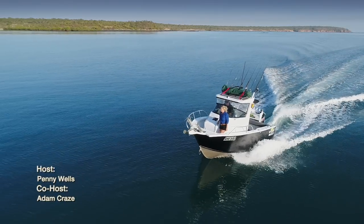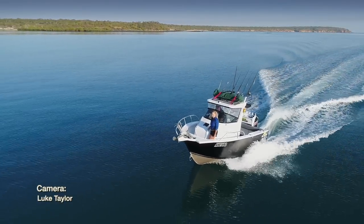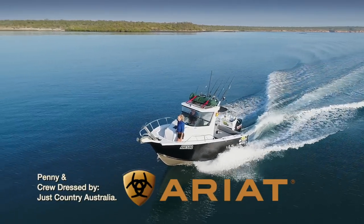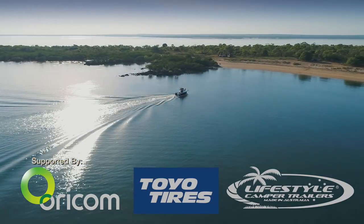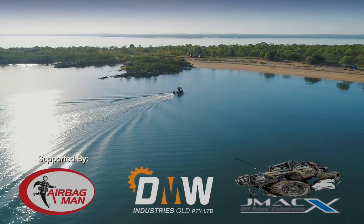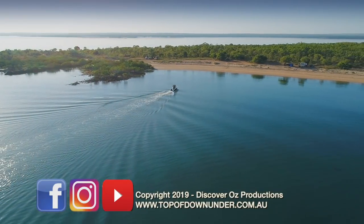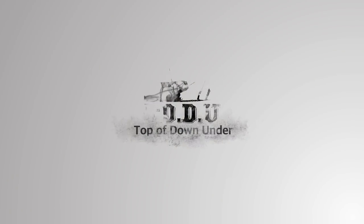Over the last 10 years of producing this series, there has been a handful of experiences that are really etched into my memory. Surviving this boat trip and motoring into Honeymoon Bay was truly one of those occasions. I couldn't have done it without both Adam and BJ by my side, sticking with me through thick and thin. To them I say thank you. See you next time on Top of Down Under.